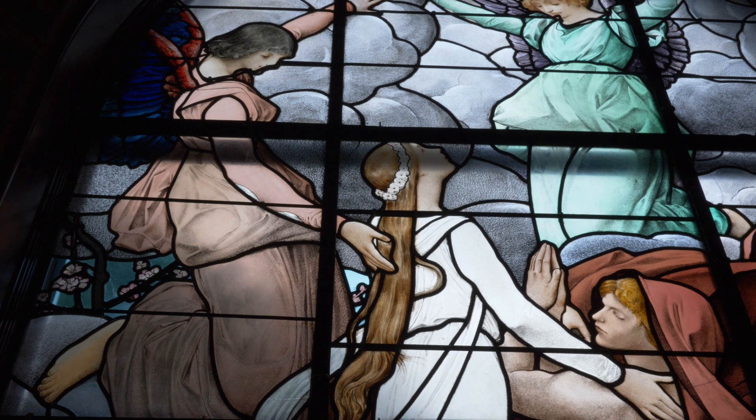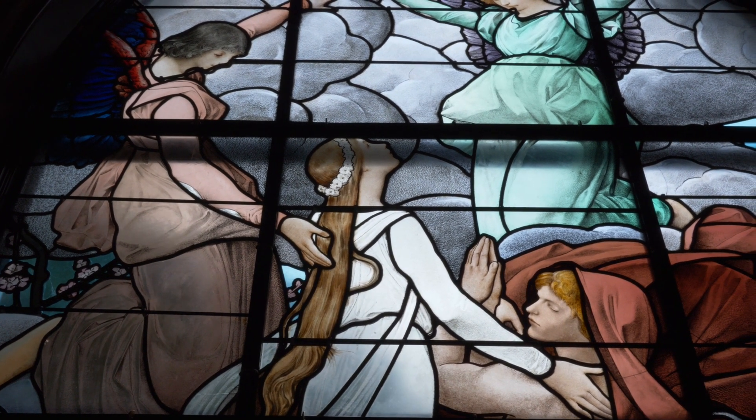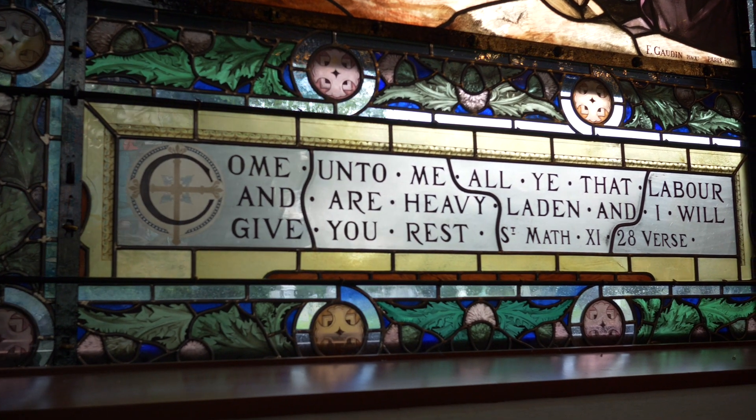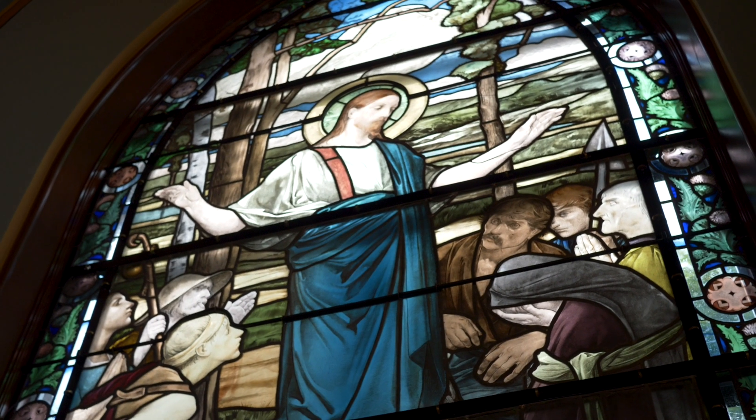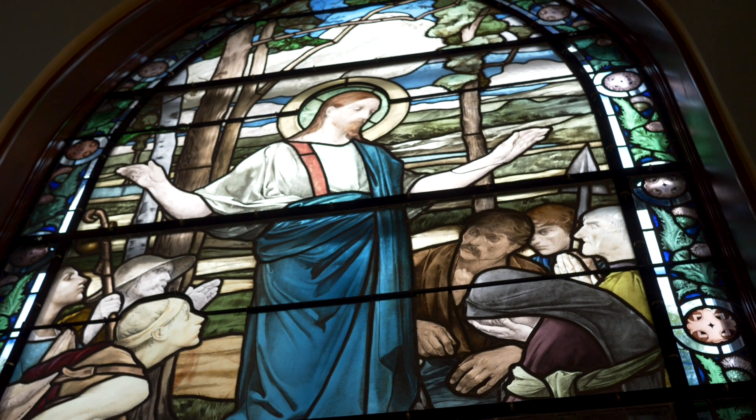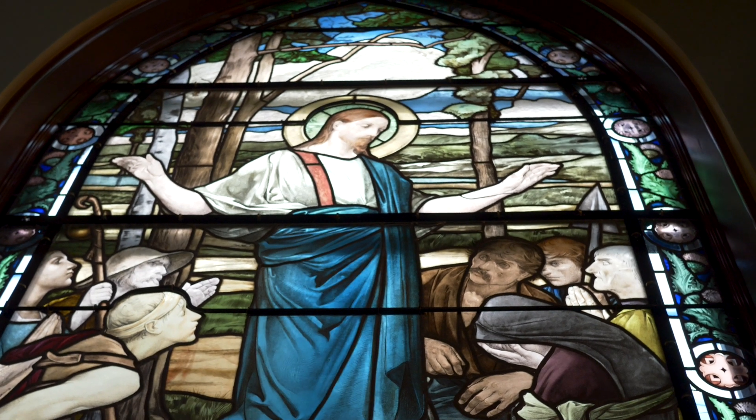All the stained glass windows were in a severe state of disrepair. They had BB holes and people had thrown rocks at them, but yet they still had their beautiful images. There are areas that had to be repaired and it's different with each window, but we were very fortunate and the majority of glass in each window is original.